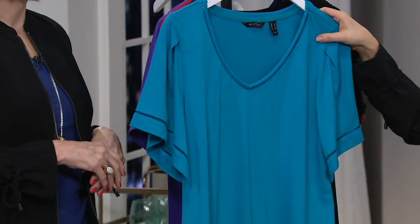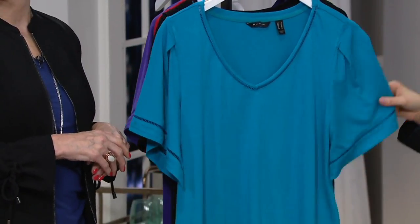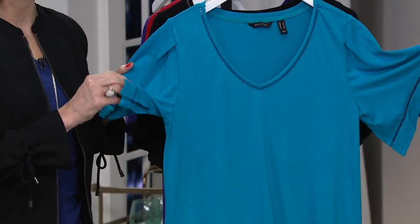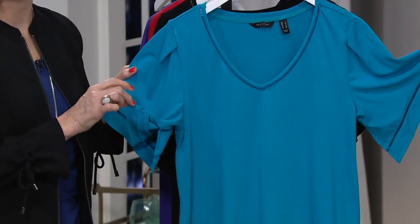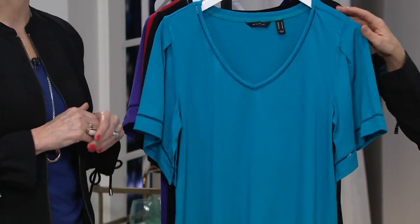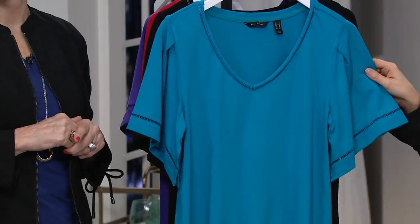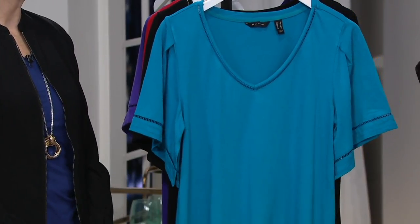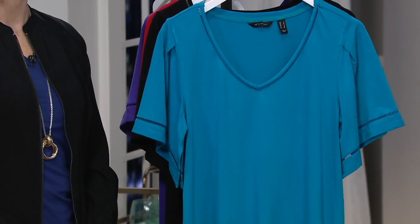This is the knit crepe v-neck top and it's got these flutter sleeves which are so flattering on everyone. The regular QVC price is $51. It's a special low price right now of $47.94 but that price does go away at the end of the day. So essential but gorgeous detail and gorgeous colors.